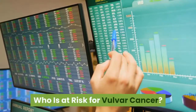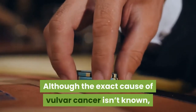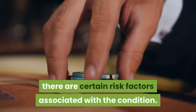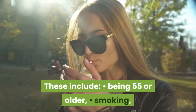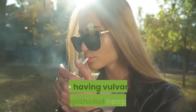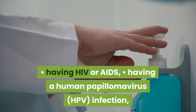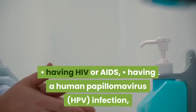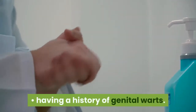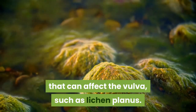Who is at risk for vulvar cancer? Although the exact cause of vulvar cancer isn't known, there are certain risk factors associated with the condition. These include being 55 or older, smoking, having vulvar intraepithelial neoplasia, having HIV or AIDS, having a human papillomavirus (HPV) infection, having a history of genital warts, and having a skin condition that can affect the vulva, such as lichen planus.